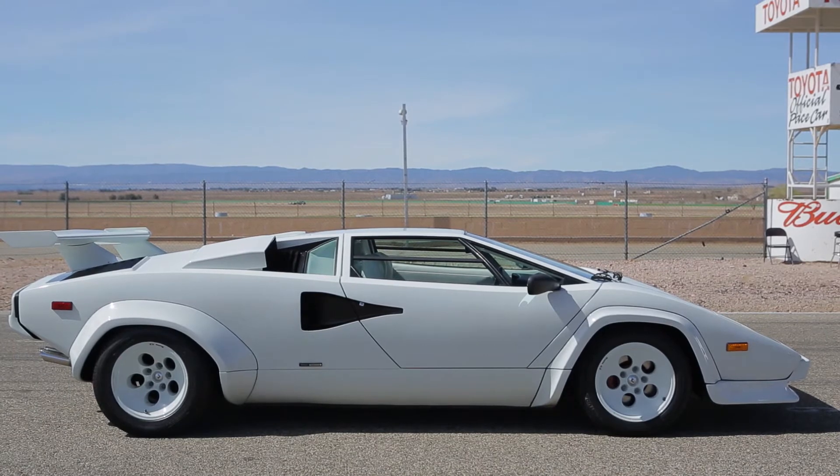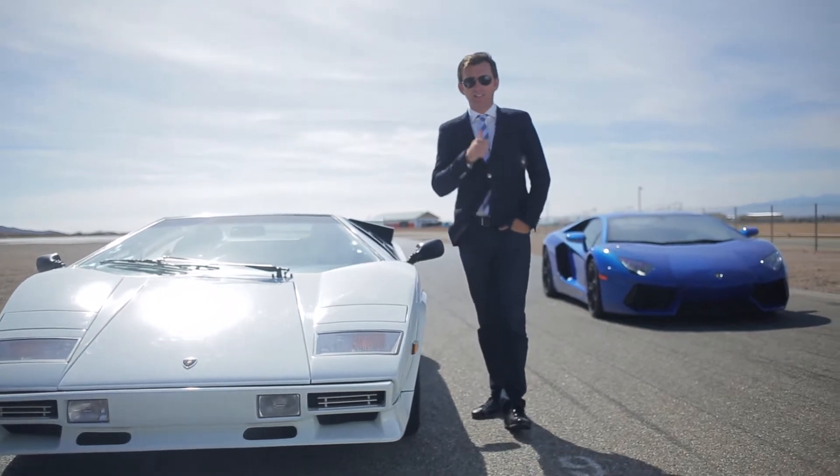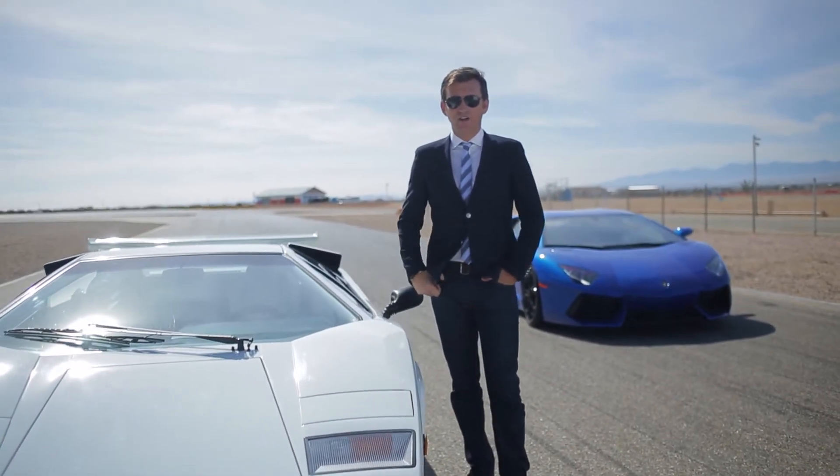And today, if you think about it, between the Aventador and the Countach, you could definitely say: I am in supercar heaven. Now, this isn't a road test. This is not a head-to-head. This is a case of old versus young.